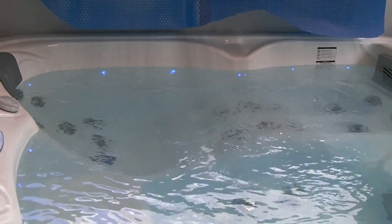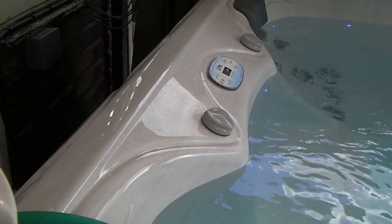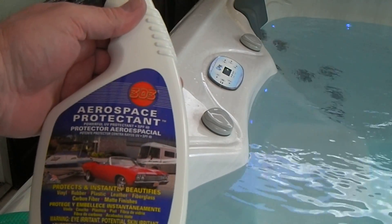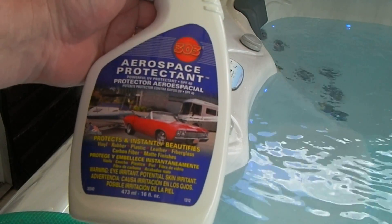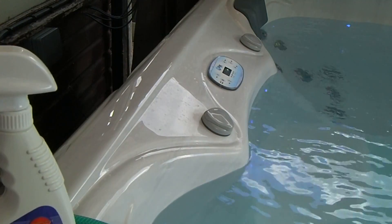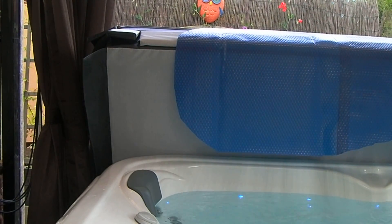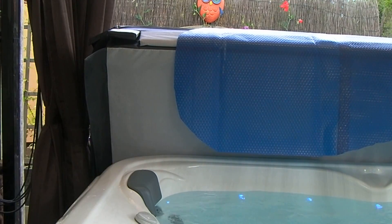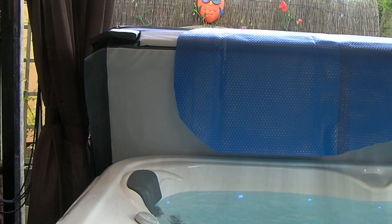If it helps keep the running costs down even a fraction, it was probably well worth the money. Another product I just wanted to briefly mention is this 303 Aerospace Protectant - it's for vinyls, rubber, plastics, fiberglass. It claims to have a sun protection factor of 40. The weak link really is the spa cover - in the first four weeks the exterior started to look a bit tired and a little bit faded.